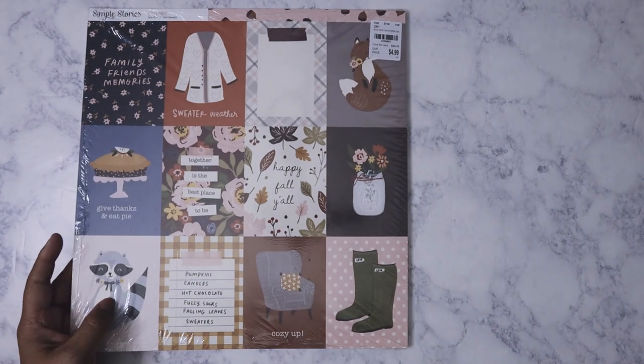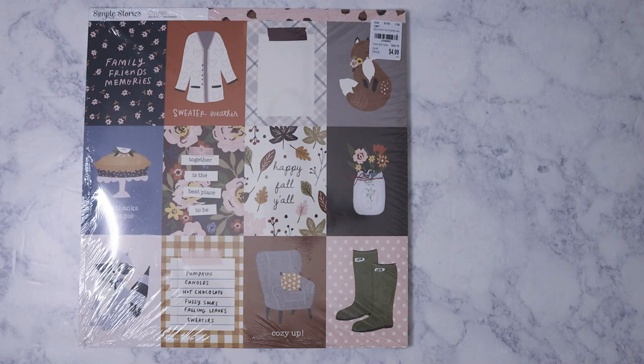Hi everyone! This is a Tuesday Morning haul from last weekend. Let's get started — I'll start with the paper, and I did post a lot of pictures on my Instagram.